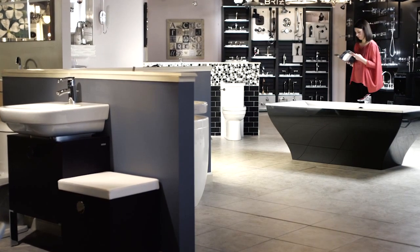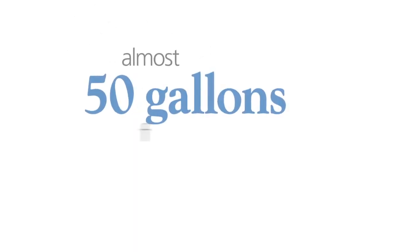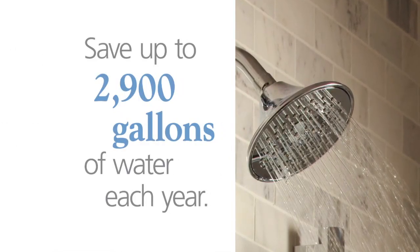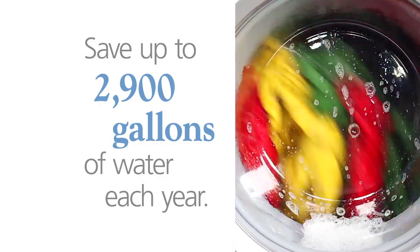April is Earth Month — time to save water and money at Frank Webb's Bath Center, your FW Webb showroom. Did you know the average household uses almost 50 gallons of water daily to shower? Save up to 2,900 gallons each year by installing a more efficient showerhead — enough water to do 69 loads of laundry.